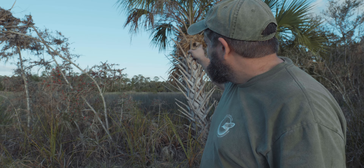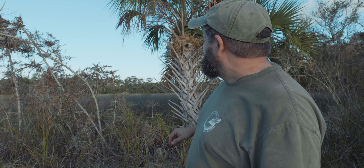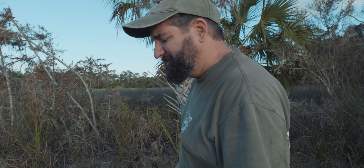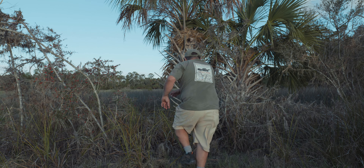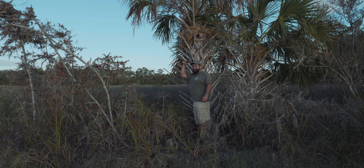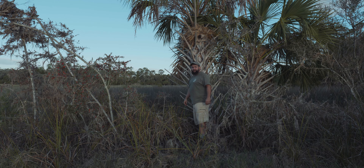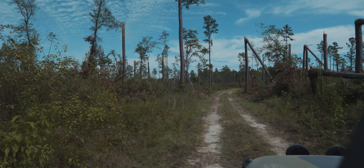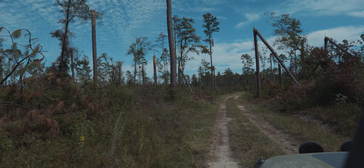That right there is from Hurricane Idalia — this gives you a look at how high the storm surge went. I had to stop just to take a look at it. That's how high the water was. Hurricane Idalia hit North Florida hard — there's trees that are topped off from the Nature Coast all the way to South Georgia.